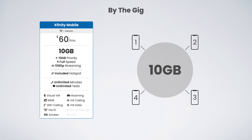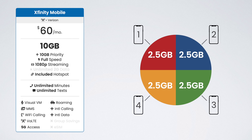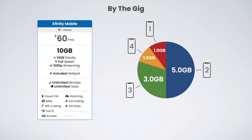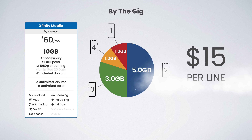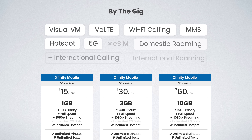For example, a family of four could opt for the $60 10-gig plan and share the data between all the lines. Each person could use about 2.5 gigabytes each, or they could use different amounts that add up to 10 gigabytes total. Either way, the cost per line comes out to $15 per month, which is a great deal for a family of four.